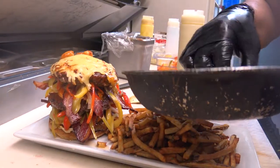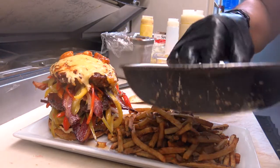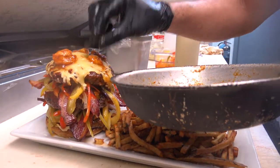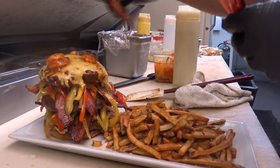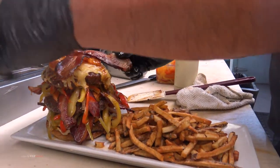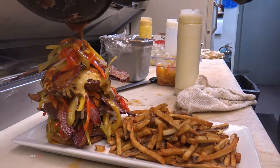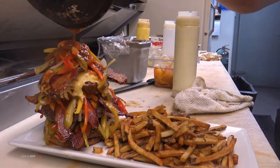We have a waiver that says you may die eating this. They contacted us at the end of last year — hey, we want to come in to do Man vs. Food. It looked fantastic on TV. And food won — Casey Webb could not do it. The burger won.